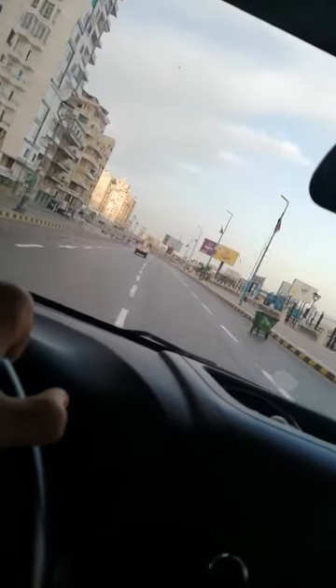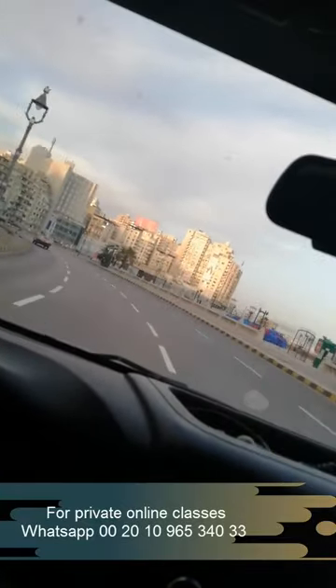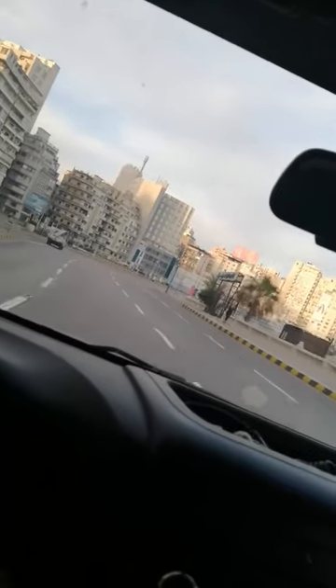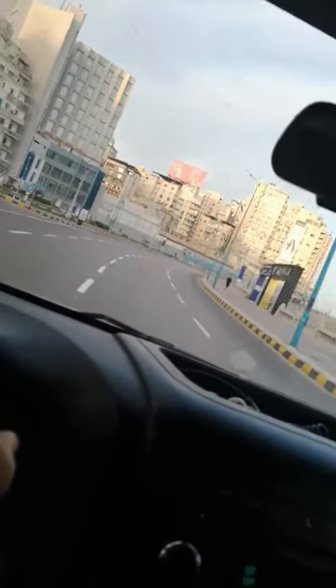So I just wanted to share with you some of what happens over here. Here we are — today it's Friday, around 6 a.m. Friday is the weekend in Egypt, along with Saturday, so everybody's home. I just want to show you the beauty of Alexandria's streets — how beautiful, how nice, how great it is.